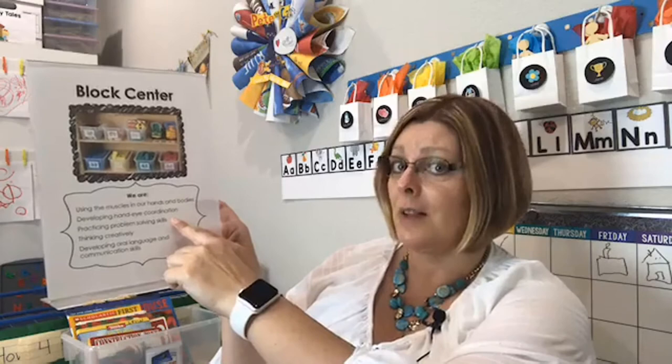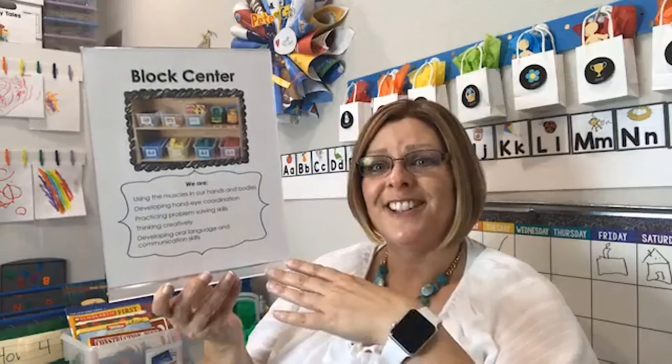The center sign has educational objectives for the adults; the picture is for the kids. This really helps when you have open houses or parents in the classroom wondering what all these 'toys' are for — parent expectations and best practice don't always match. In the block center it says: we're using the muscles in our hands and bodies, developing hand-eye coordination, practicing problem-solving skills, thinking creatively, and developing oral language and communication skills. You can change it to meet your needs. It's available in the Pre-K Pages shop.